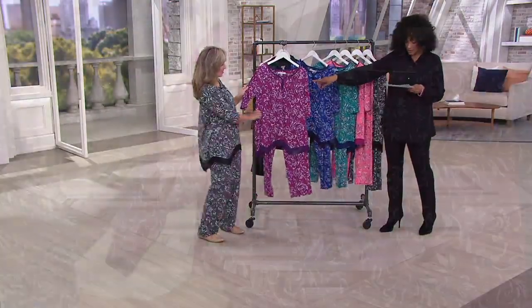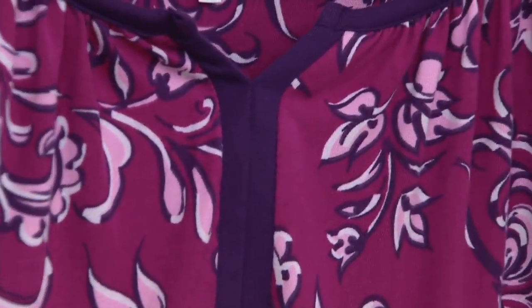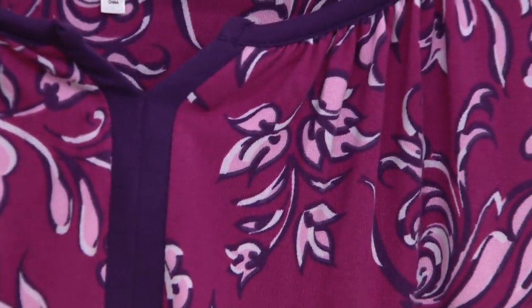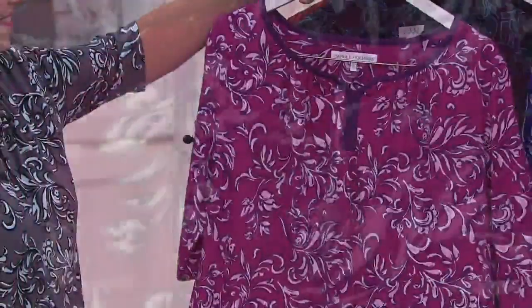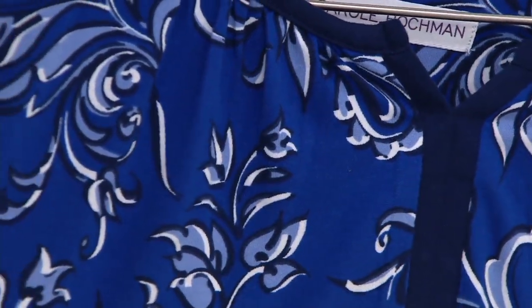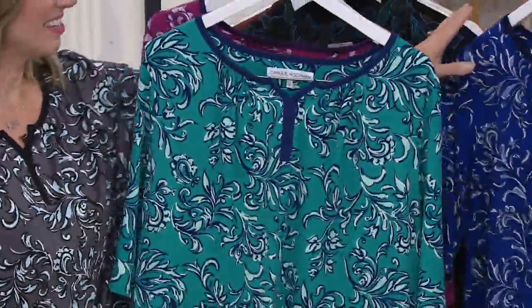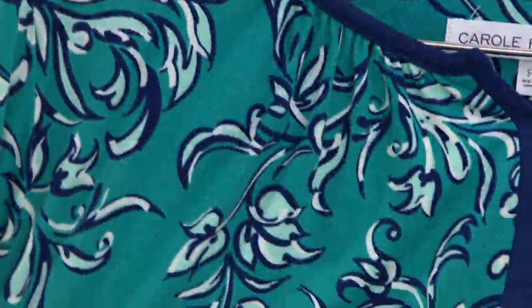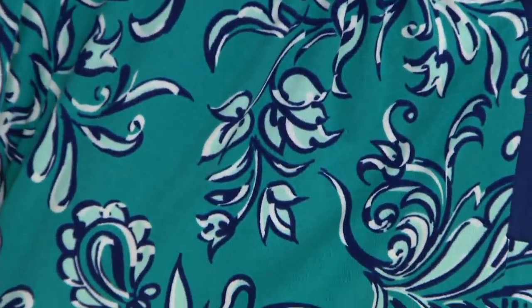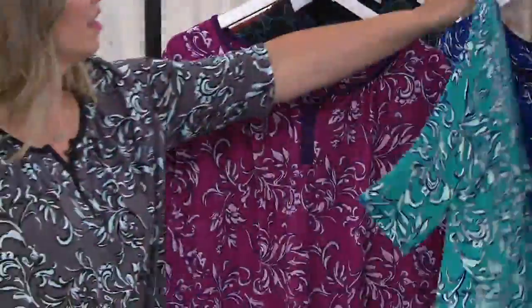The one we have hanging in front is magenta — a beautiful wine color with lighter pinks and deeper purples into the magentas. Then we have cobalt, a true cobalt blue with highs and lows between the periwinkle and the cobalt. And here is Moroccan teal — a nice combination of teals and navies together. We call it our French scrolls print. Very pretty.